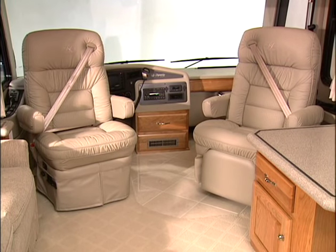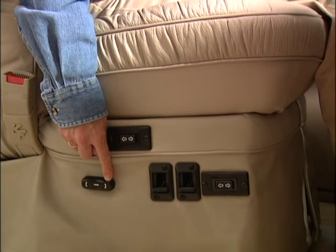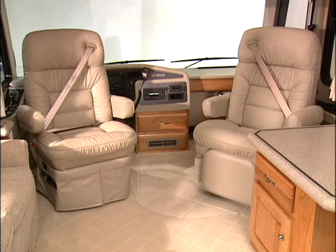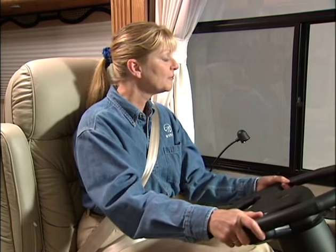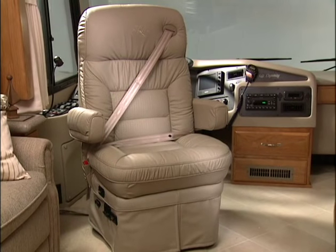The leather driver and passenger chairs are ergonomically designed for maximum comfort. The six-way power controls allow you to slide forward and back, move up and down, and tilt backwards. There's a convenient memory feature and you can also adjust the lumbar support. The co-pilot seat includes an electric footrest, and both chairs swivel toward the interior for maximum versatility. After getting comfortable, you can strap yourself in with three-point seat belt harnesses. Unlike sidewall mounted belts, these seat-mounted belts keep the belt low and tight across your shoulder and do not inhibit the seat from being turned toward the living room.